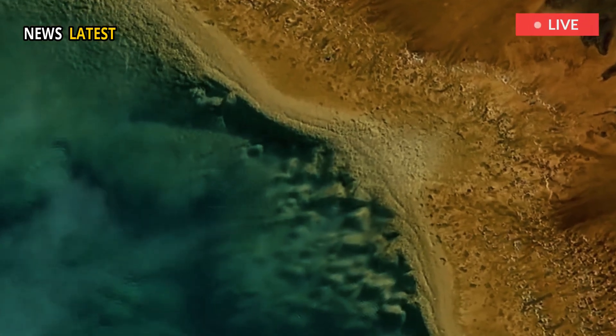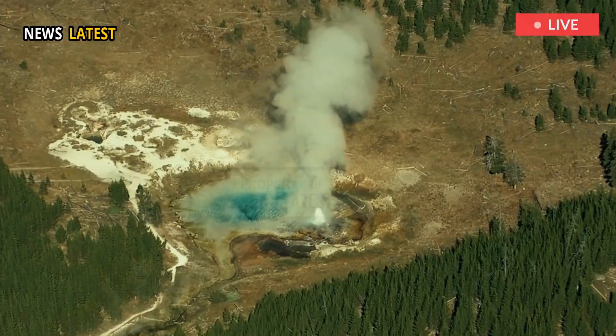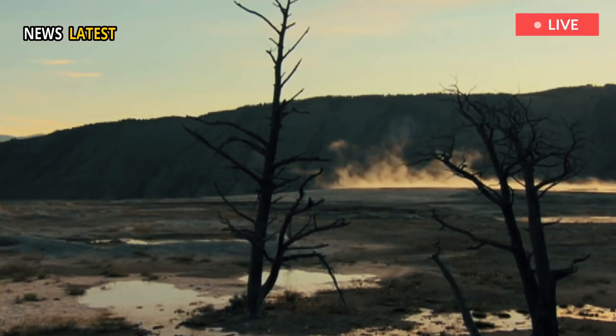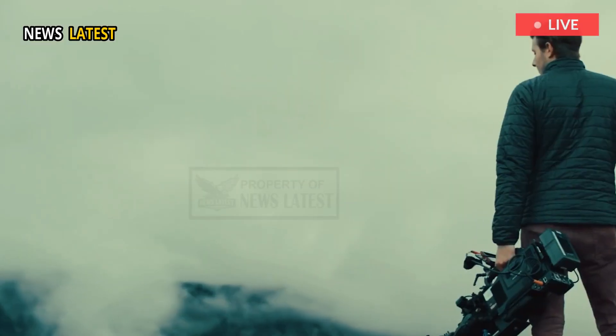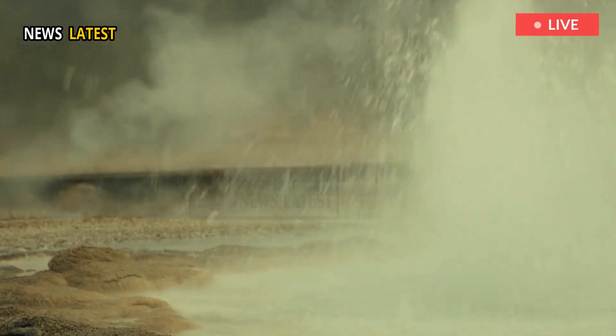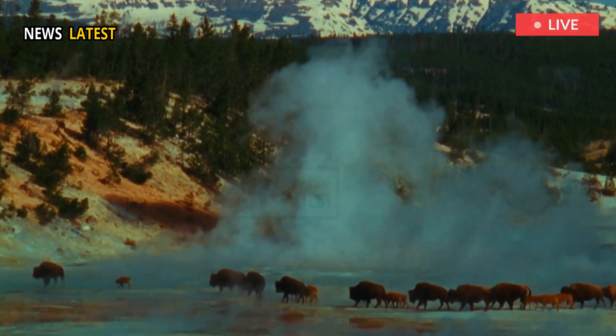New features form all the time in Yellowstone, though it is rare for a completely new thermal area to pop up. Researchers occasionally catch new areas forming through satellite imagery and aerial photography, which can show forests giving way to boiling ground and gas vents. "We only recently have had the technology to track that kind of thing," Poland said.